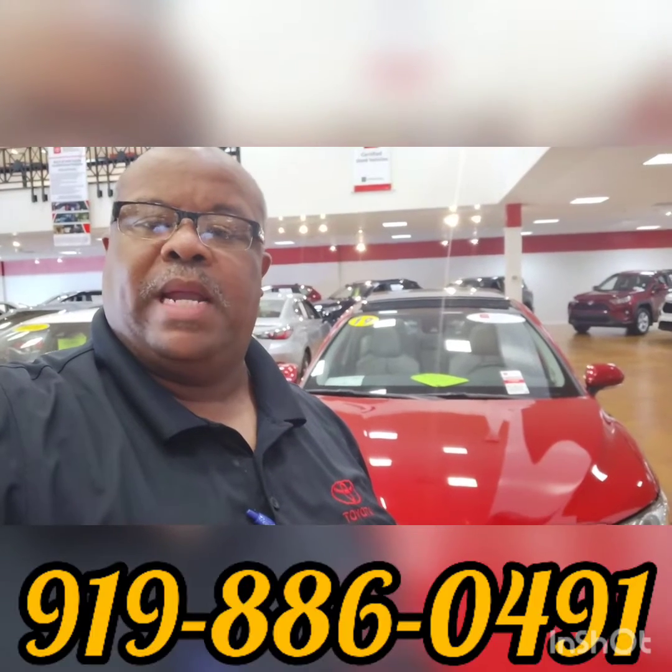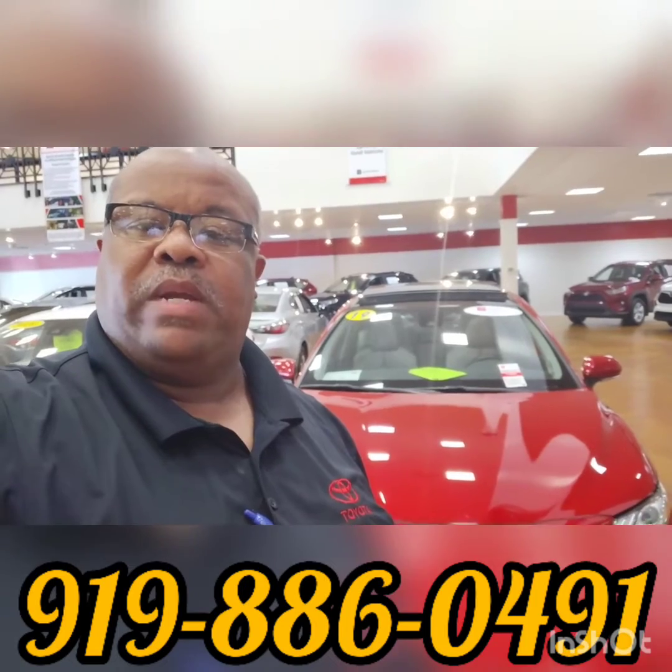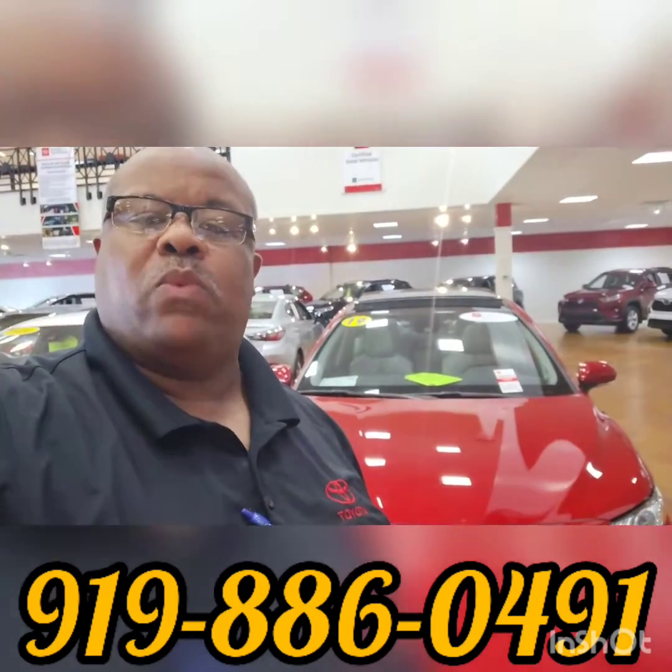For more information, please give me a call at 919-886-0491. My name is William Bradford here at Mark Jacobson Toyota, looking forward to doing business with you real soon.